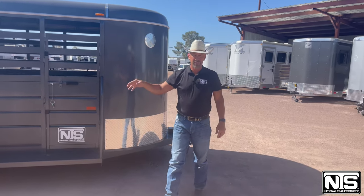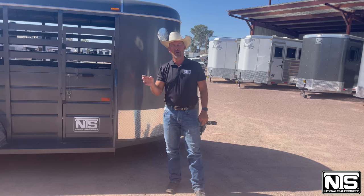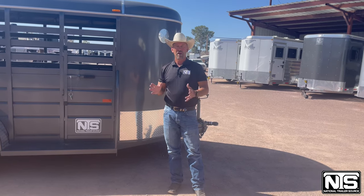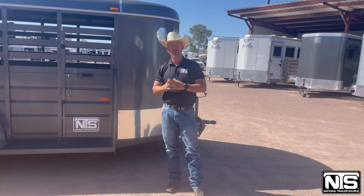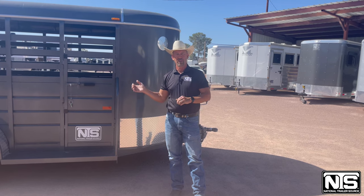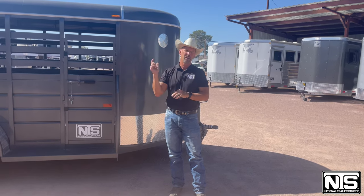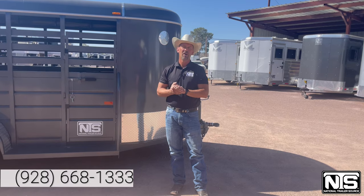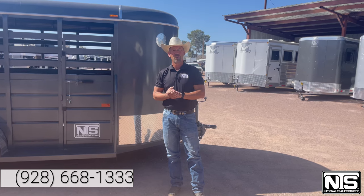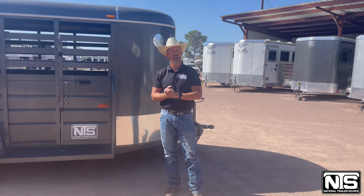This is a 6x16. If it's a little too big for you, we have a 14-footer and a 12-foot bumper pull trailer here in Wickenburg. If it's not big enough, we have a 20-foot gooseneck and a 24-foot gooseneck. For this trailer, it's $10,693. For this trailer or any of the others we have here, give us a call at 928-668-1333 or look at all of our inventory at nationaltrailersource.com.